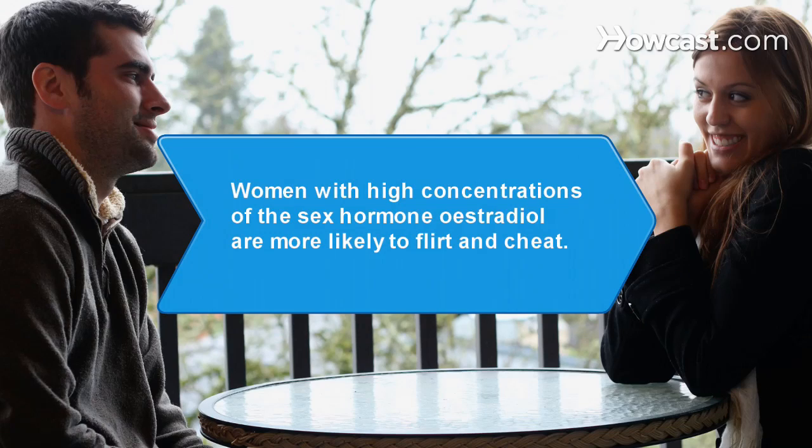Did you know? One study found that women with high concentrations of the sex hormone estradiol are bigger flirts and are more likely to cheat on their partners.